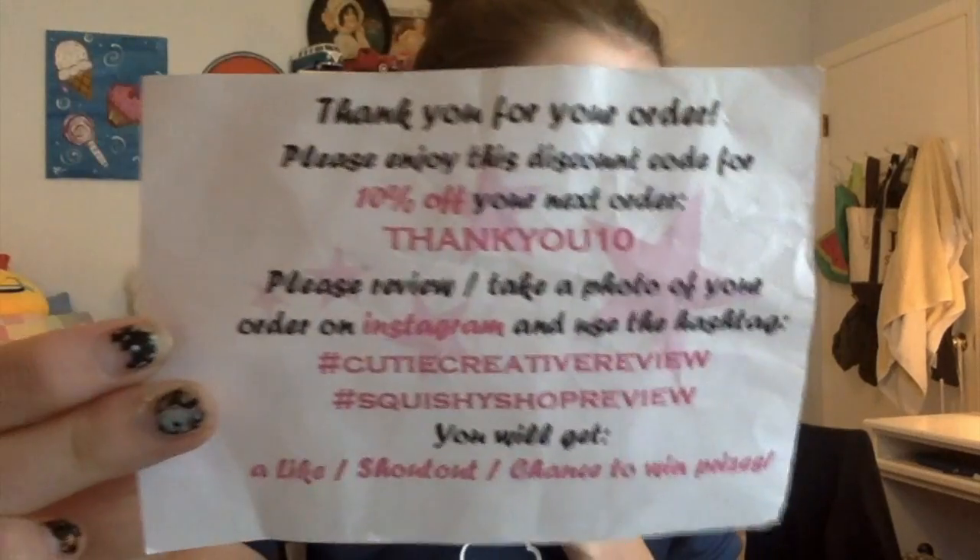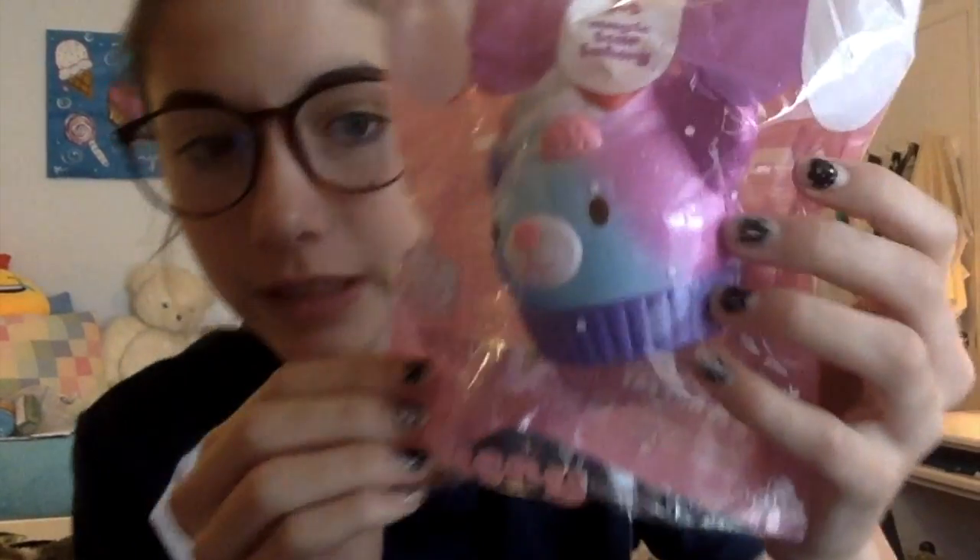So let's pull the first thing out, which is a little note — basically a coupon code you guys can use: 'THANK YOU 10'. And let's pull out the squishy — oh my gosh guys, this is the new iBloom bear cupcake! I was going to get the fox but I decided to get the bear cupcake because bears are my favorite animal. It's called the Magic Bear Bakery by iBloom, and the packaging is adorable.